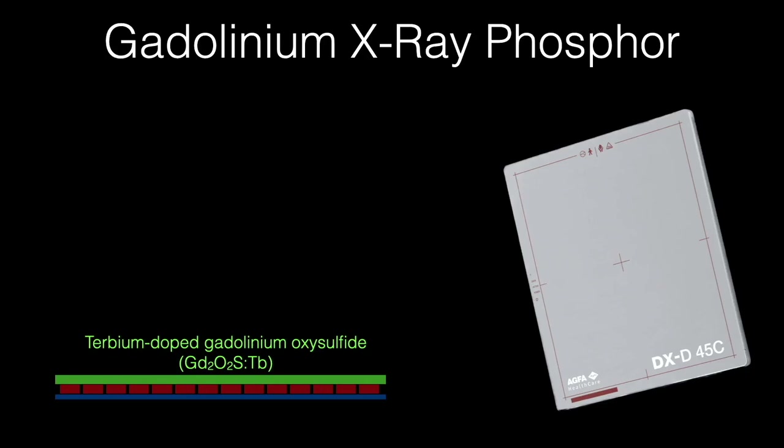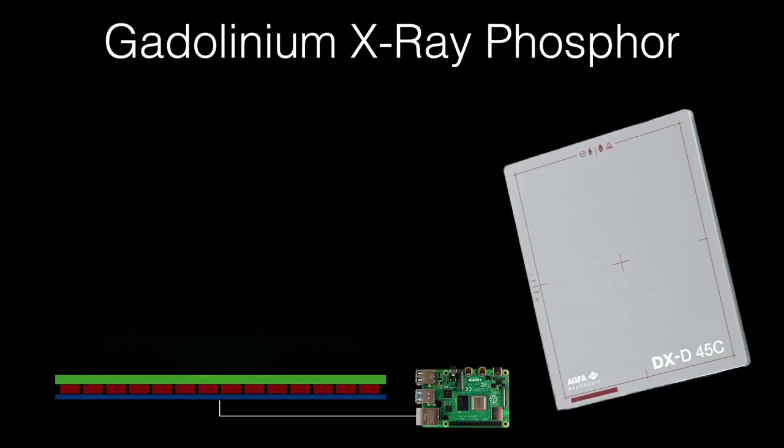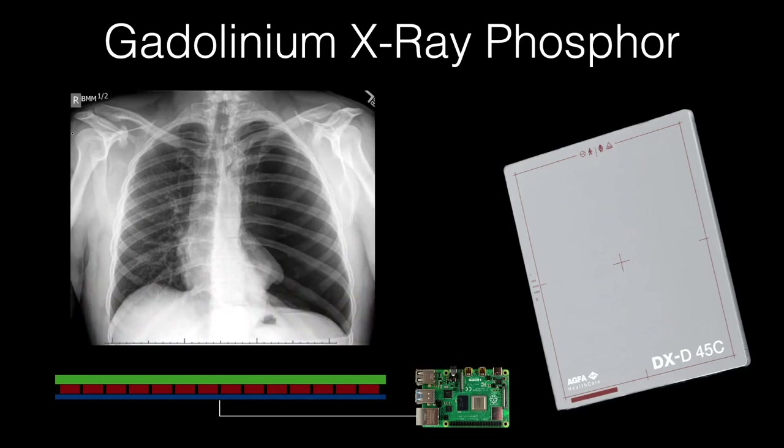The photosensors are connected to a computer that reads out the data and constructs a picture. X-rays, after moving through you, hit the scintillator, causing it to glow. This is seen by the photosensor array below. A computer then reads out which sensors detected x-rays, constructs a picture, which is then analyzed by your radiologist.